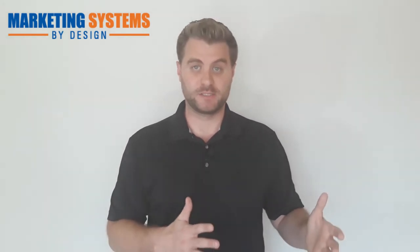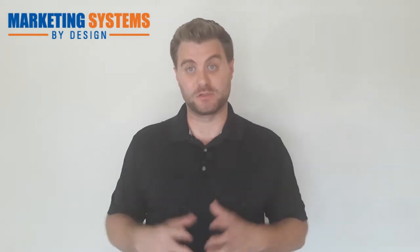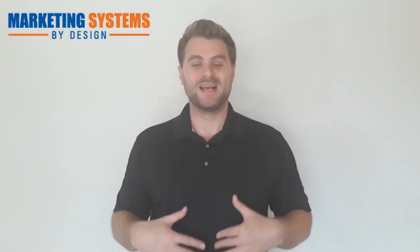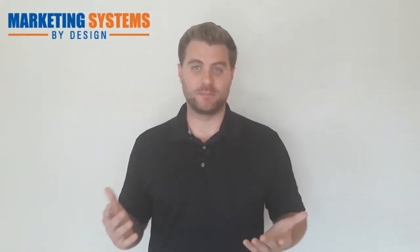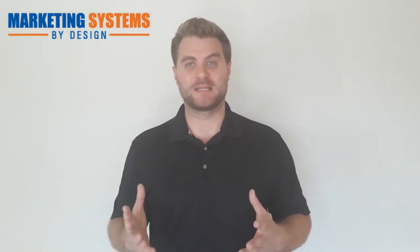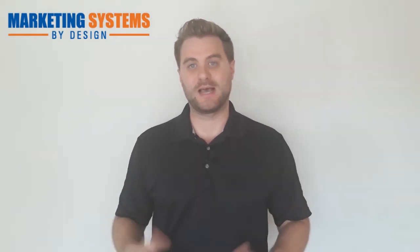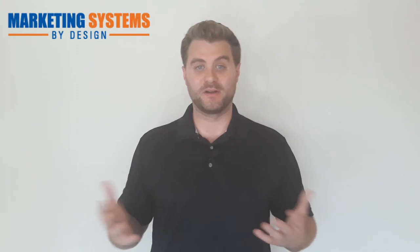The next thing to talk about on your cleaning company website is the benefits of your cleaning service, not just features. Certainly include features — like how long you've been in business and what services you offer — but make sure your home page really talks about the benefits a new client will get by going with your service. Things like time saving, peace of mind, freedom from cleaning, stress relief, and being able to do the things they want to do.